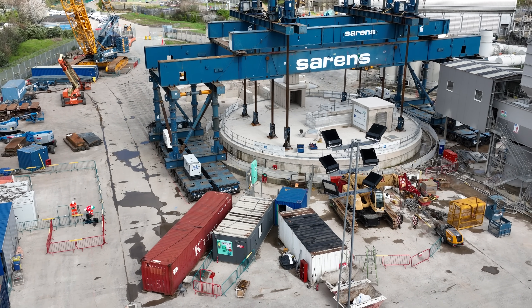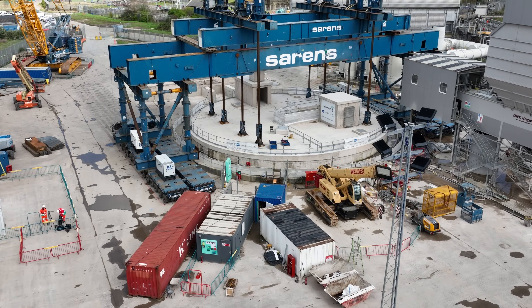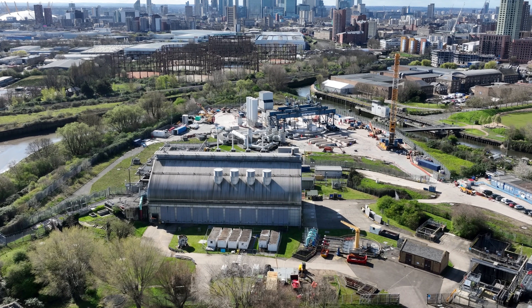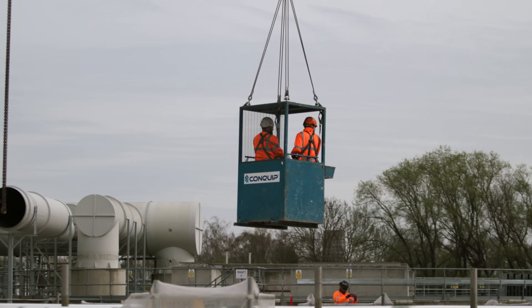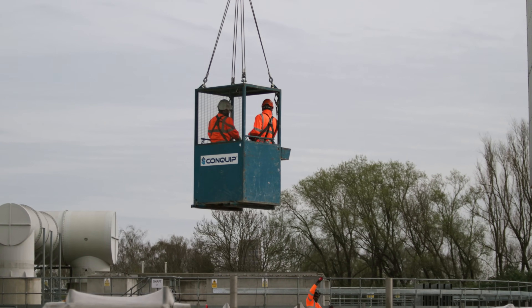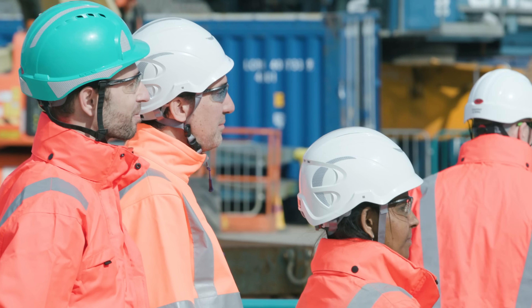Once the cover slab is installed at Abbey Mills, there's a bit of work to do with getting the shaft airtight — we've got to do some grouting and the final touches on the cover slab. After that we need to remove the bulkhead inside the shaft, which is part of the Tideway and Thames Water outage, which will then enable the Tideway tunnels to be commissioned and put into use.